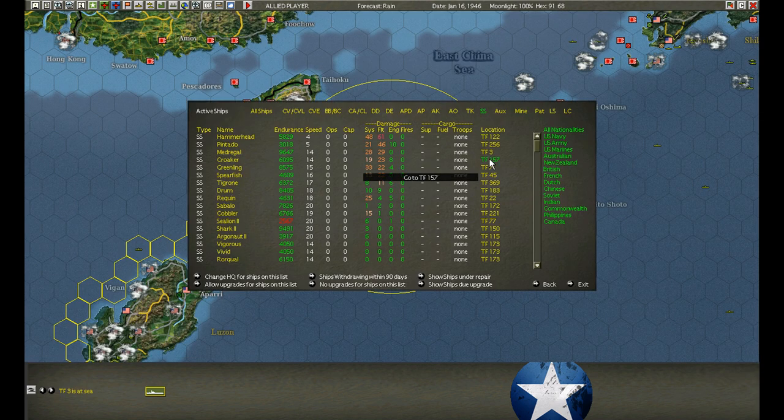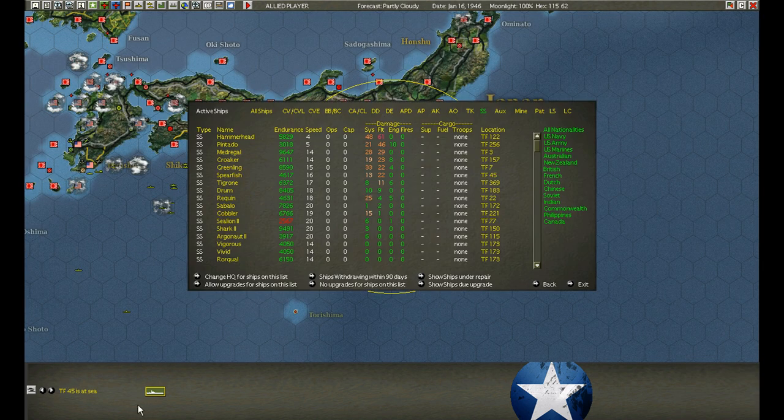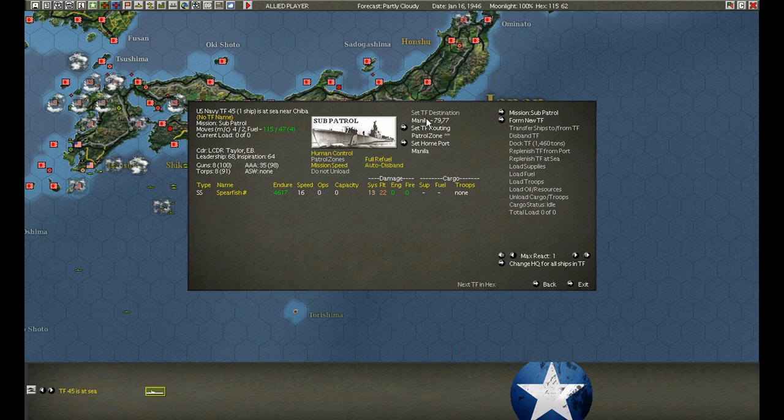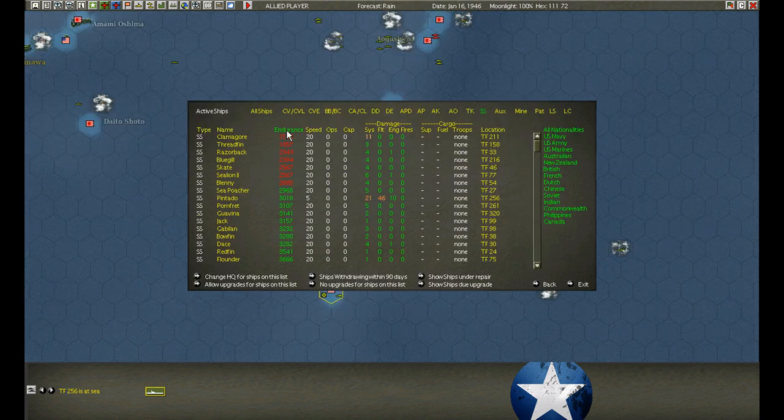Medrigal is heading back, looks like everybody's coming back. Spearfish took her lumps - recall. Fuel check: looks like Blenny, Sea Lion, Skate, and Bluegill need to be recalled.